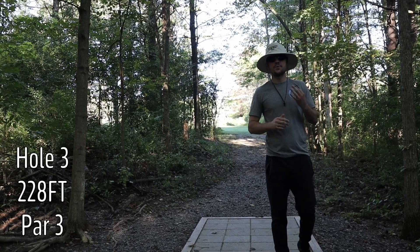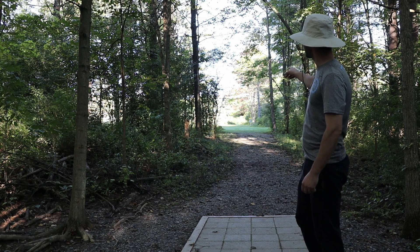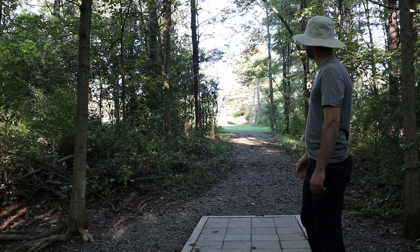You're at hole three, par three, 228 feet. Straight down this tight little narrow gap, opens up a little bit, the basket's straight down there, right ahead.